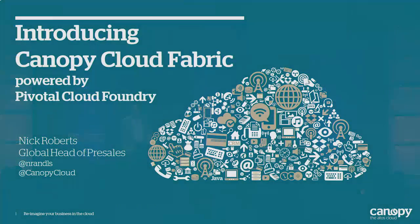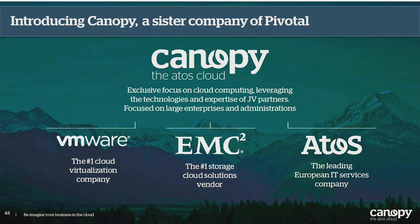As it says on the slide, I'm going to introduce a product today that we've announced called Canopy Cloud Fabric, obviously powered by Cloud Foundry. I'm part of the sales team, so hopefully it's not a sales pitch, but hopefully we can get our messages across. Canopy is formed from a couple of the big IT organizations out there — VMware, EMC, and Atos — with a focus on end-to-end cloud services for the enterprise. What I'm going to talk about is that play from a Pivotal Cloud Foundry perspective.